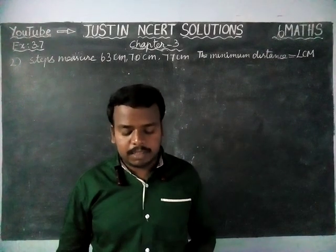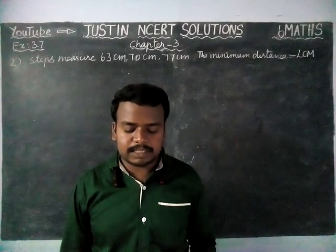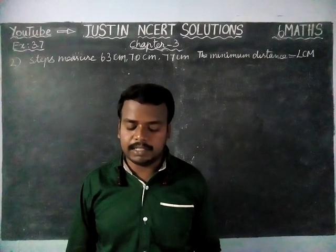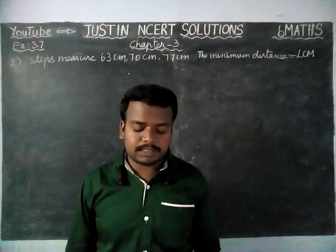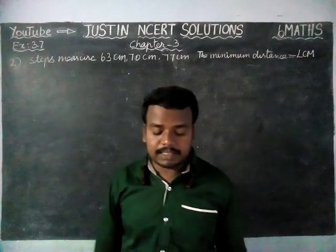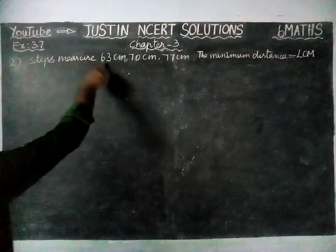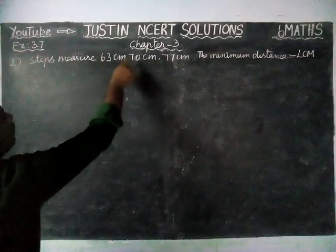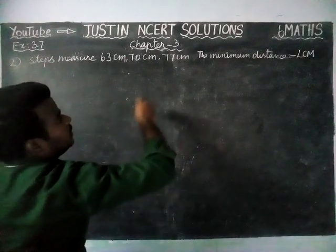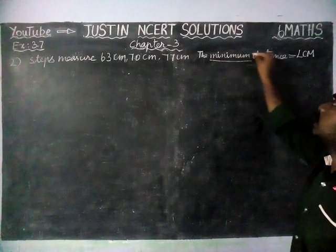The question is: 3 boys step off together from the same spot. Their steps measure 63 cm, 70 cm and 77 cm respectively. What is the minimum distance each should cover so that all can cover the distance in complete steps? The important keyword to underline here is minimum distance.